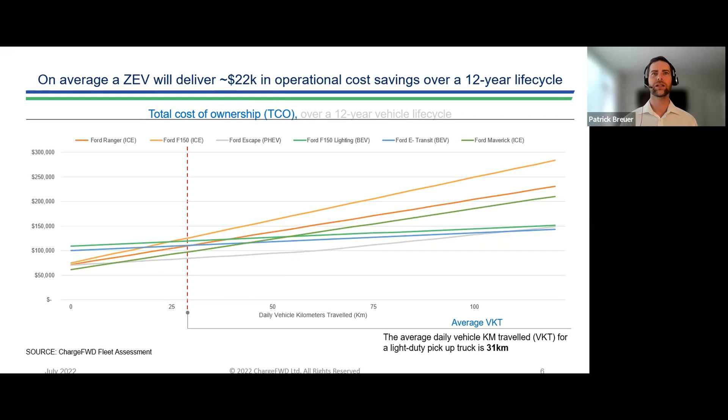A concept that most fleet managers are familiar with is the total cost of ownership principle. When looking to replace a vehicle, we compare the total cost of that asset over the life of the asset, rather than just the purchase price. So that means we're looking at variables such as fuel, insurance, maintenance costs, and the residual value of the vehicle when we're going to sell or dispose of it. All these things are factored in.